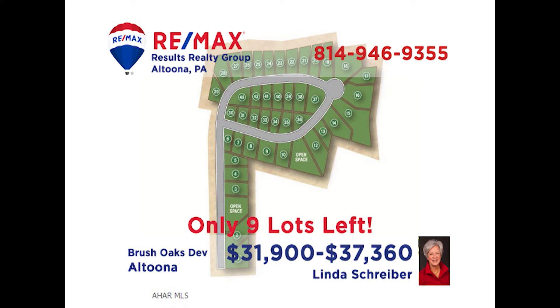RE-MAX Hall of Famer Linda Schriber has the perfect place for anyone who's looking to build in the Altoona area. These lots in Brush Oaks are ready and waiting for your new home. This is your chance to build in a popular area that is just minutes from shopping, dining, and entertainment. There are several lots to choose from. Put your plans together and call Linda — she can put her 30 years of real estate experience to work for you.